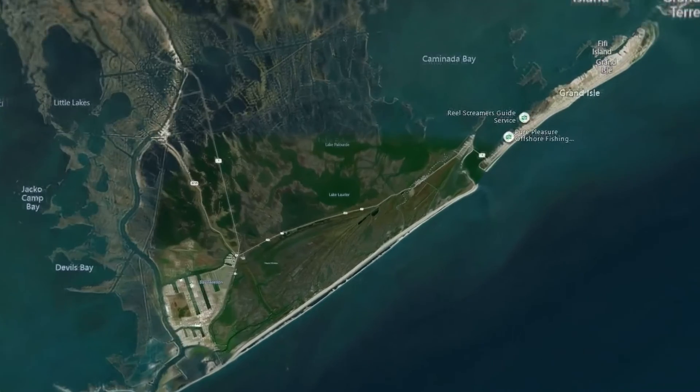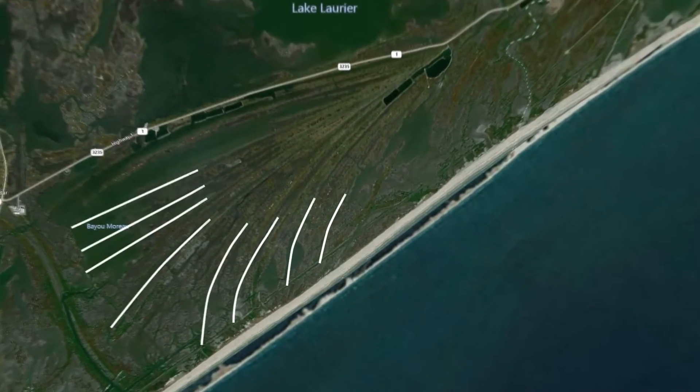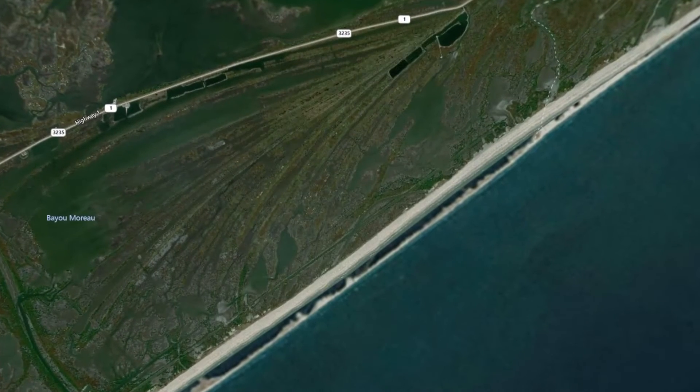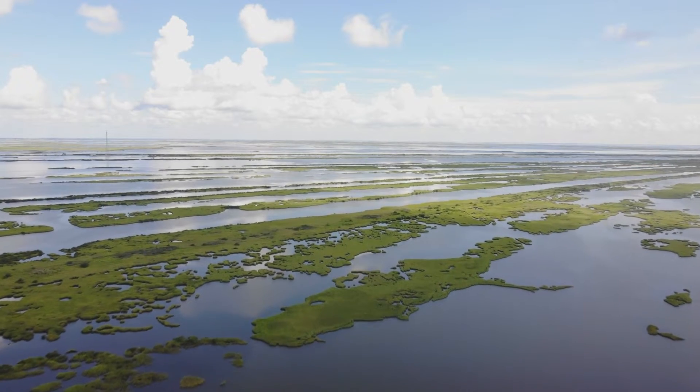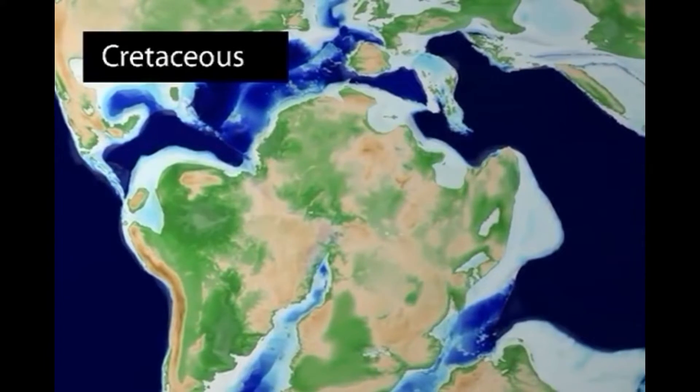If you look closely behind the headland's beach area, you'll see a series of lines in the marsh that run roughly parallel to the beach, called point bars. Those lines are the remnant landforms of former beaches and are a record of how the headland has transformed through geologic time.